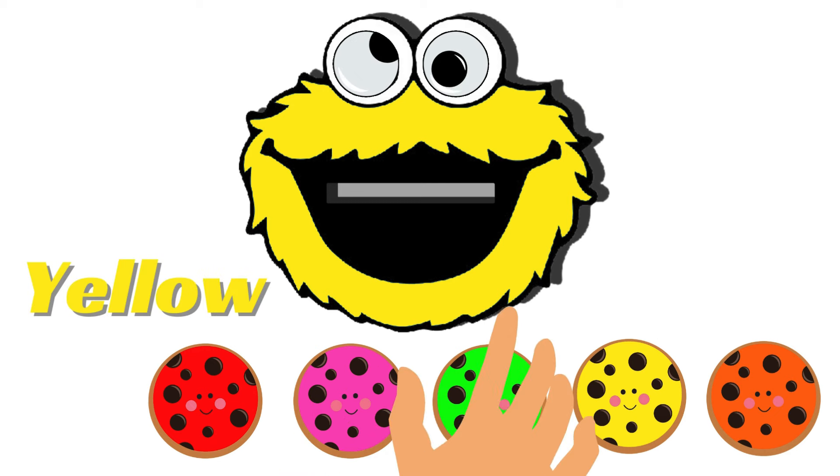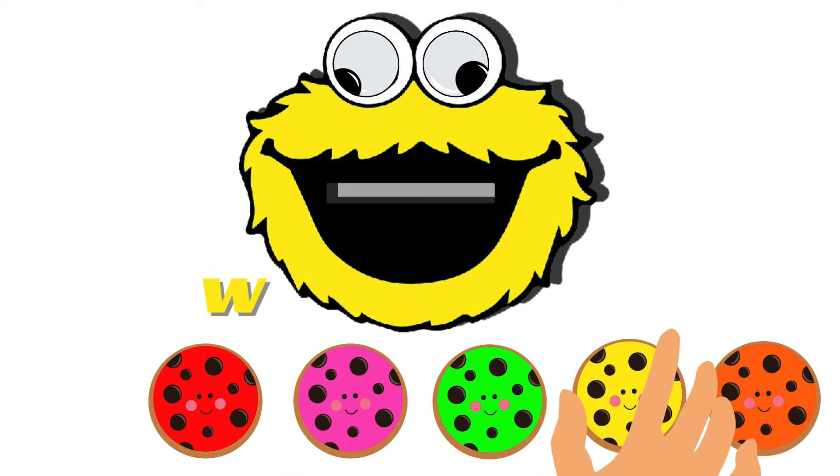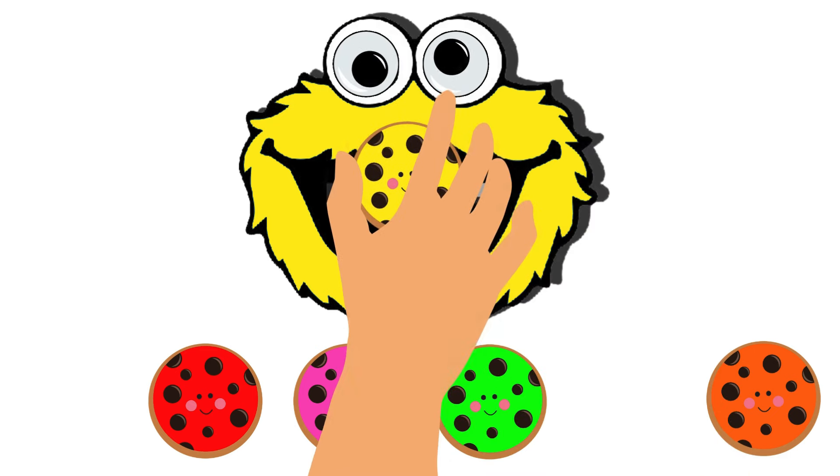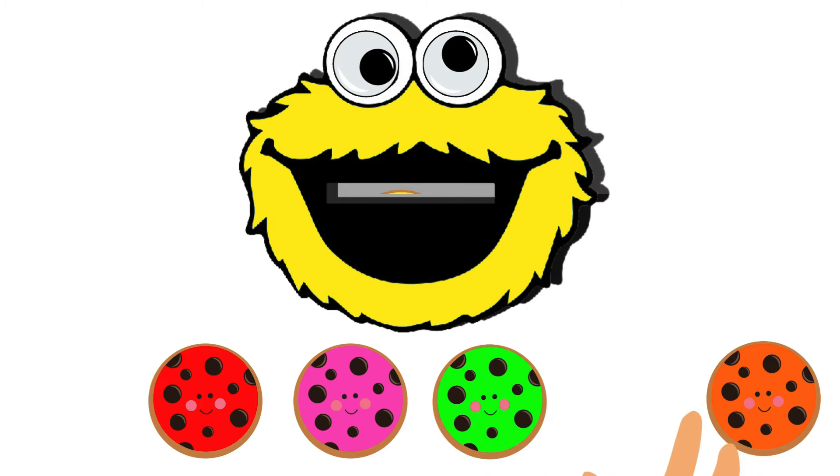He has changed his color from blue to yellow. Now he wants a yellow color cookie. Let's pick the yellow color cookie and feed him. Yes, we were correct — he needed a yellow cookie exactly.